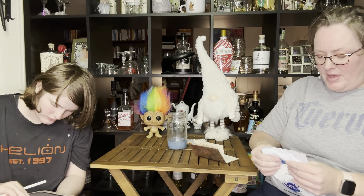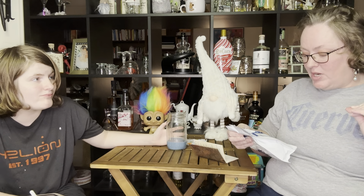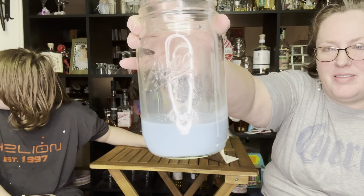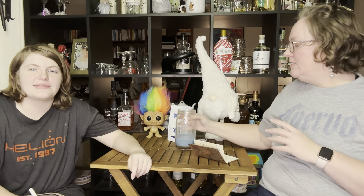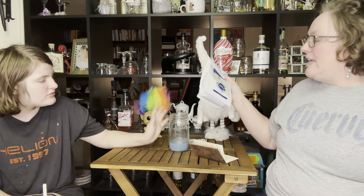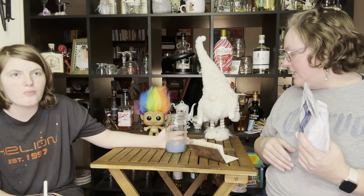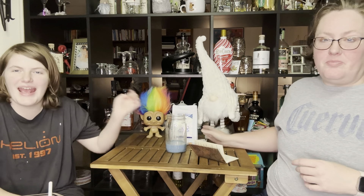I purchased this off of Amazon. Ingredients: Thai Assam black tea, butterfly pea flower — no artificial color added. This product contains caffeine. This beautiful blue color is from the butterfly pea flower. This is a 7.05 ounce package or 200 grams. I just looked it up — it is currently selling for $17.98 on Amazon. I have a link to it in the description down below.